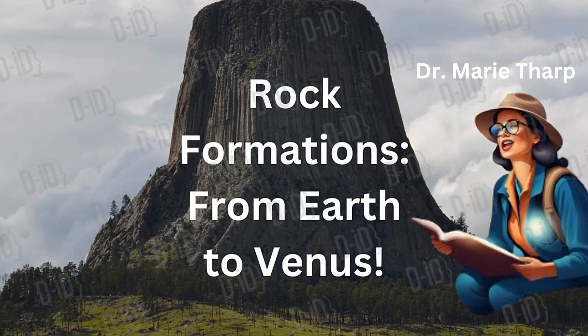Welcome back to another thrilling episode of Curious Kids. I am your host for this episode, Dr. Marie Tharp. Today we're going to dig deep into the world of rock formations. Rocks tell us incredible stories about our planet and even other planets like Venus. Ready to become rock experts? Let's get started.